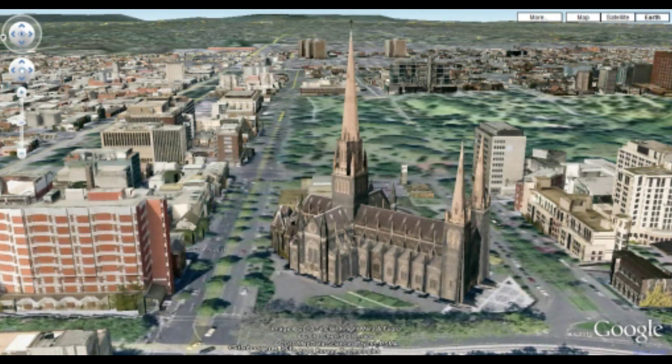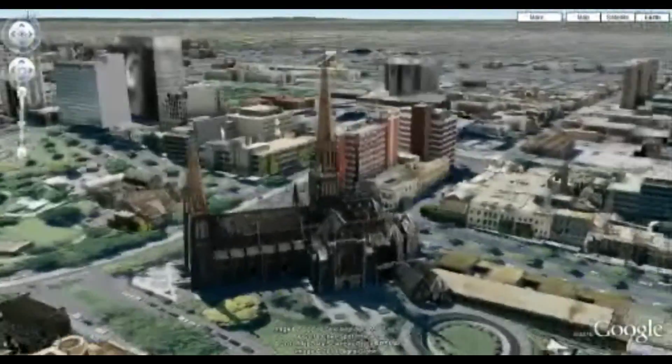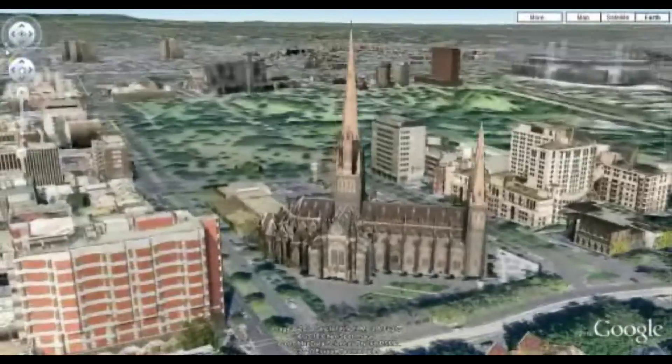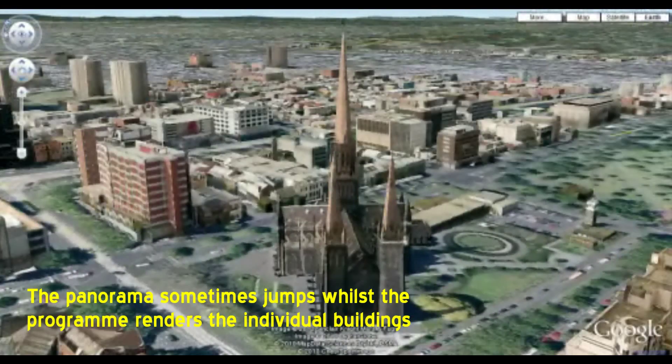You can see the building is rendered fairly well. And if we use the control on the left, we can actually scroll around and have a look at the building. It takes a little while to load, but once it's done, you can see we can swing around the building reasonably comfortably.